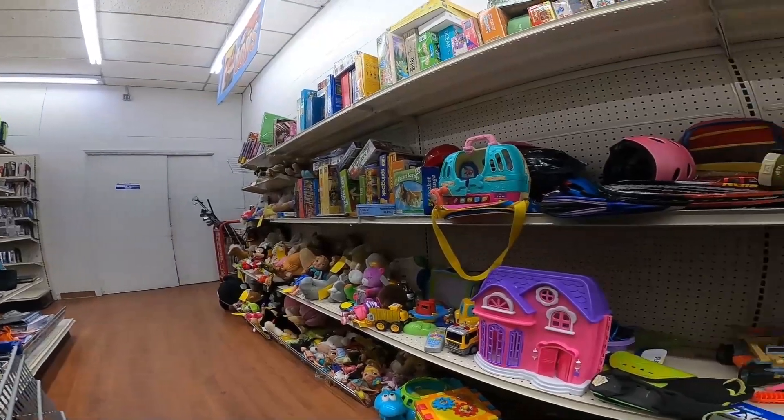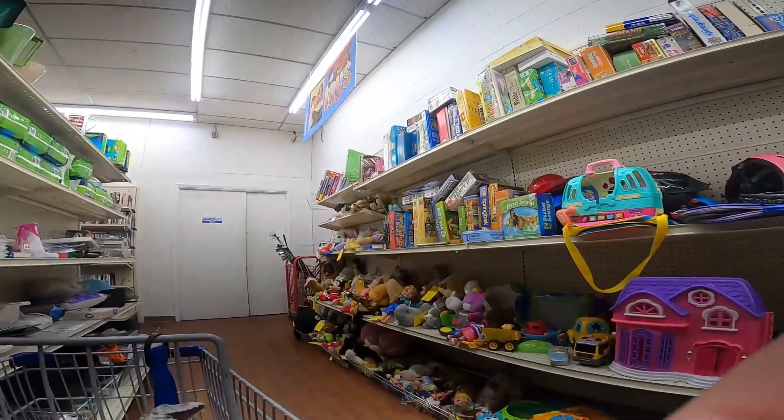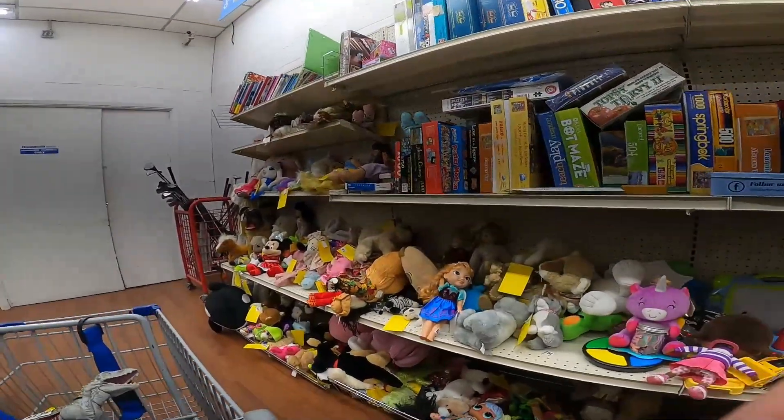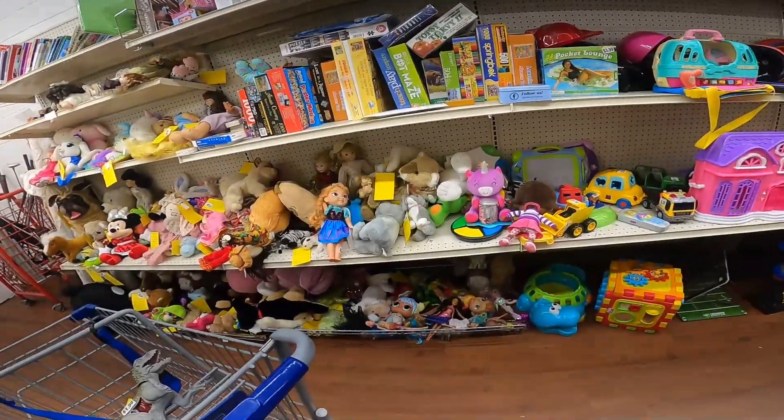Lots of stuff here. There's a little house — it looks like it could go to Polly Pocket or something. Plush here — just made a video about plush, so check that out if you didn't see it. Lots of good information.